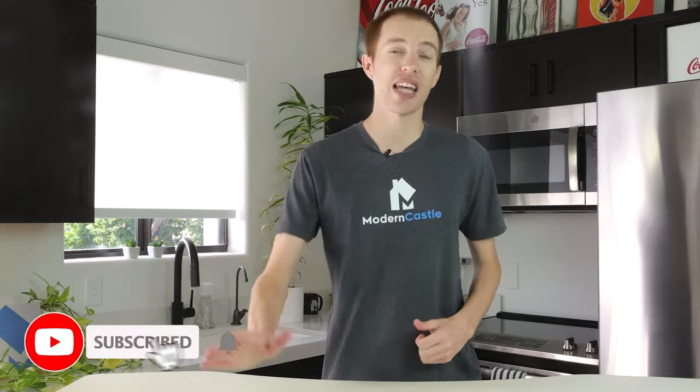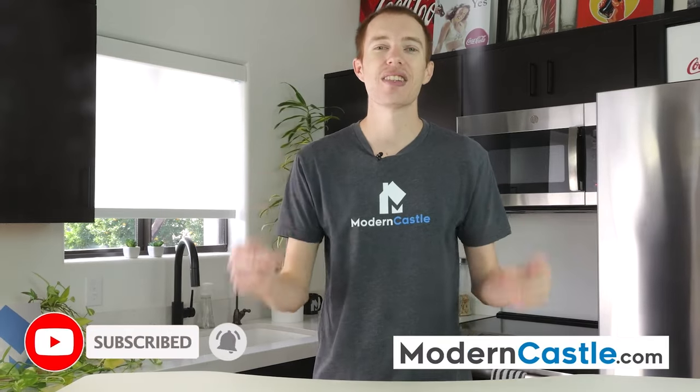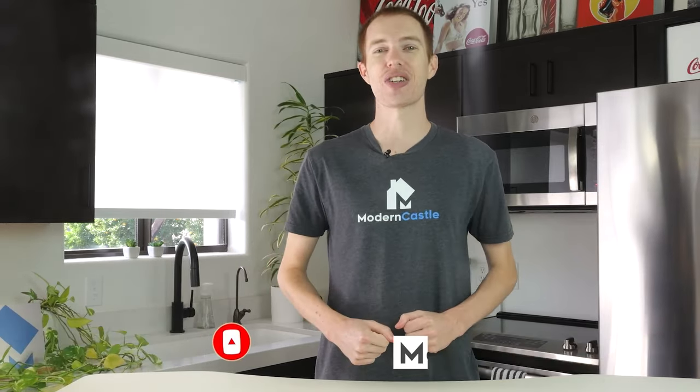Well guys, that's it for this video — I hope you found it helpful. Comments and questions, please drop us those notes down below. If you're interested in buying any of these vacuums, we've got links in the description. For more from Modern Castle, be sure to subscribe, ring that bell, and visit moderncastle.com. As always, thank you so much for watching.